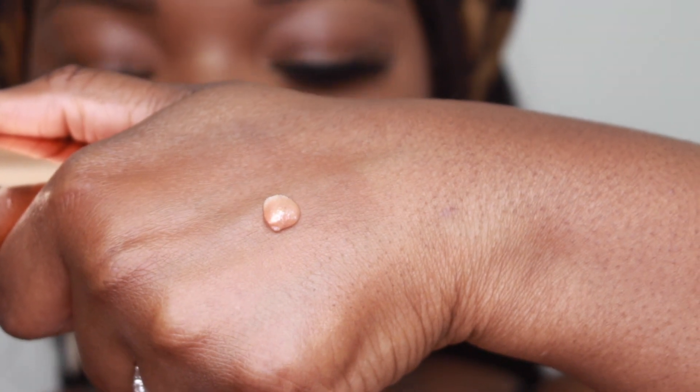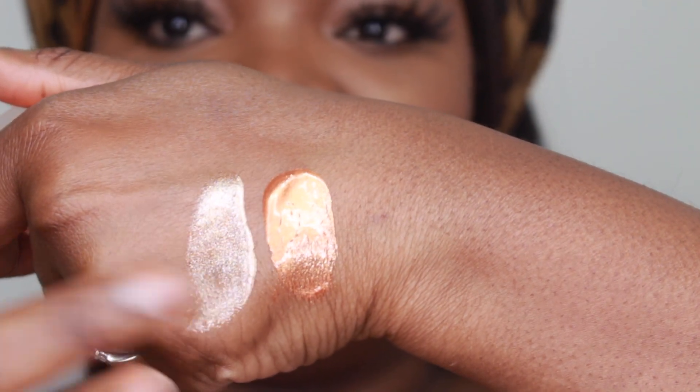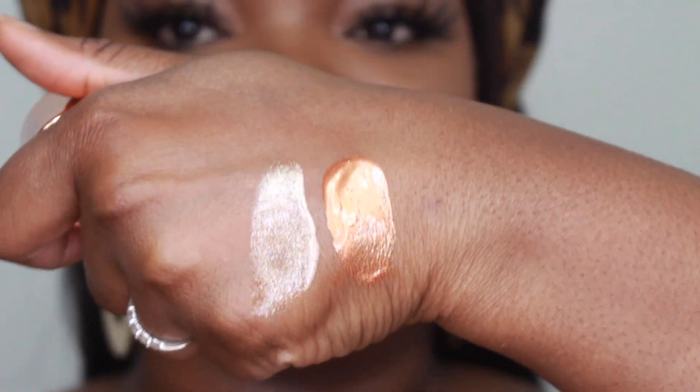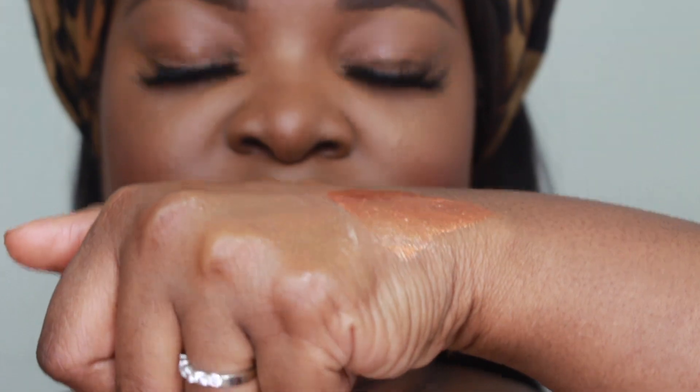Now let's move on to Body Lava. I'll swatch them on my hand — here we have Who Needs Clothes right next to Cognac Candy. Look at the difference — Who Needs Clothes is lighter and Cognac Candy is more bronzy. Cognac Candy retails for $59 and it's a sparkling cover. I'm gonna do it with a brush — kind of like how Rihanna did it. I went back and watched my original Body Lava video to see how I did it.